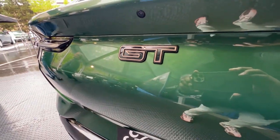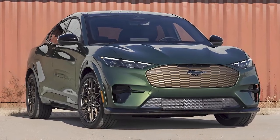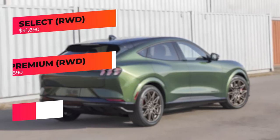There's also a new bronze appearance package for the GT, with bronze-colored wheels and a bronze-colored front grille. The Ford Mustang Mach-E will be offered in six trims.